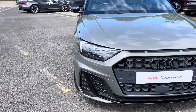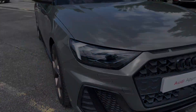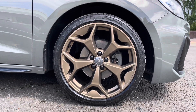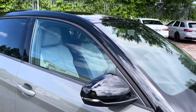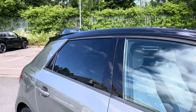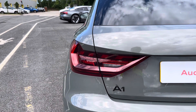Some of the key exterior features include the striking LED headlights, the gorgeous 18-inch 5Y spoke bronze alloy wheels, as well as the sleek gloss black door mirrors, the contrast roof in metallic Mythos black, as well as the rear privacy glass, and finally there's the eye-catching dynamic rear indicators.